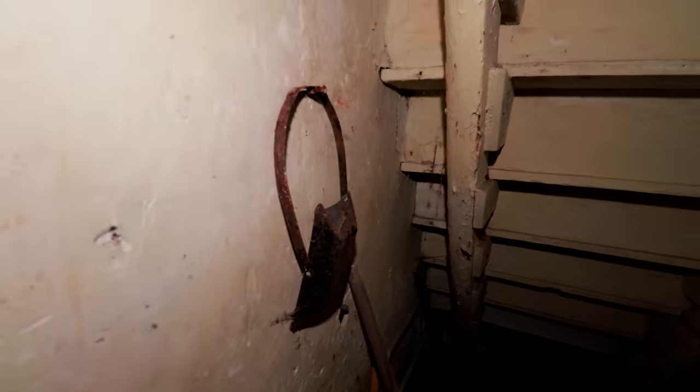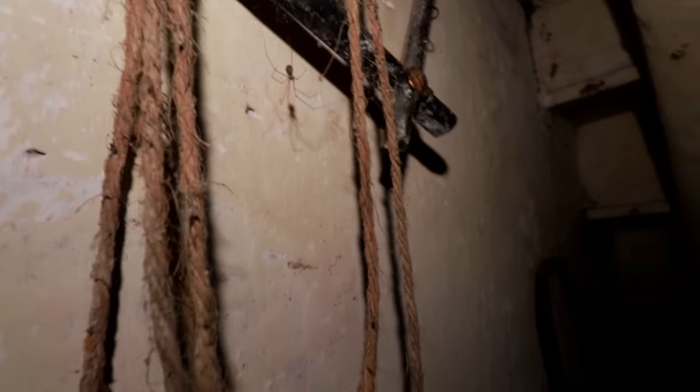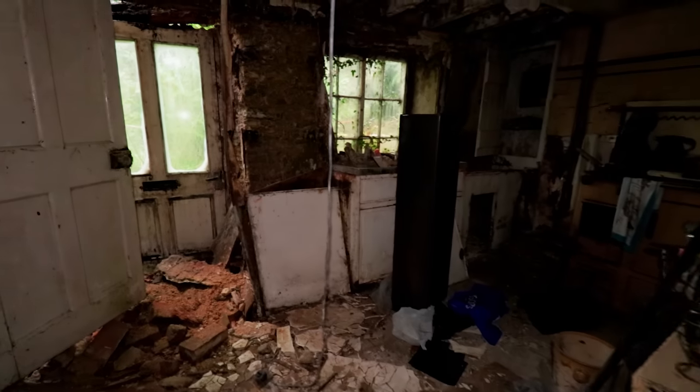What is that - don't know what that's for. And we've got something hanging on the wall with a load of spiders on it - great. Obviously the coal bucket down there. Let's come back out and make our way to the kitchen.